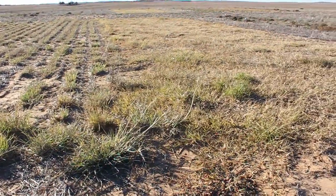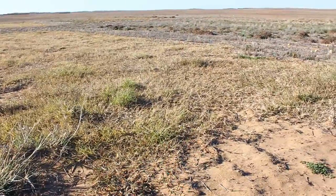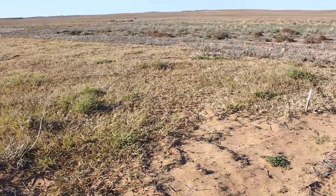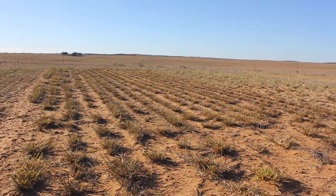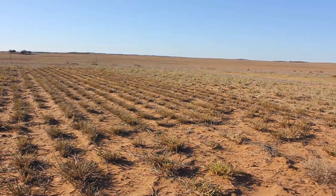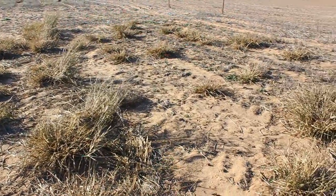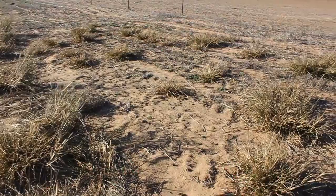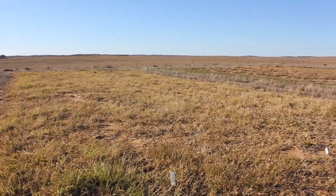As part of the CRC Future Farm Industries Evercrop project, we're trying summer growing grasses for the first time in this environment in the SA Mallee. Once established, research has shown they're a real productive option and a solid option for providing cover on otherwise erodable land. There's potential to fill an autumn feed gap and also the potential for feed during crises such as drought.